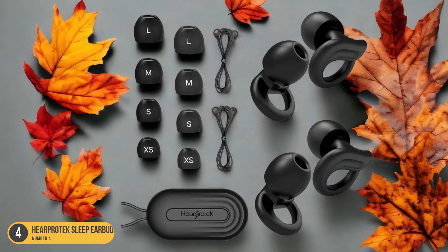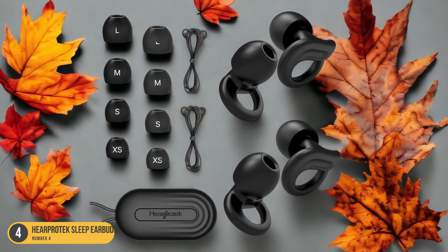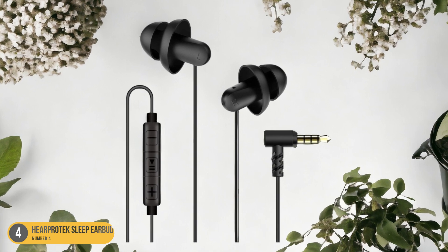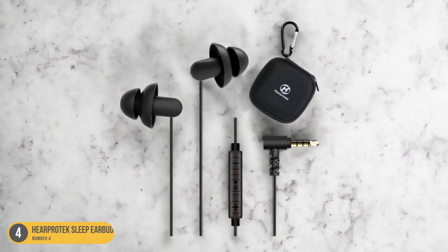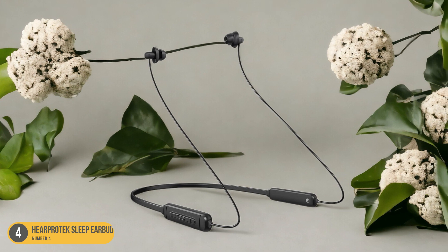Additionally, the affordable price point makes these earbuds a budget-friendly option for those looking to improve their sleep quality. With the HearProtect Sleep Earbuds, side sleepers can enjoy a restful night's sleep while still being able to listen to their favorite music, podcasts, or white noise. These earbuds provide a comfortable and unobtrusive solution for those who struggle to find headphones that accommodate their preferred sleeping position.